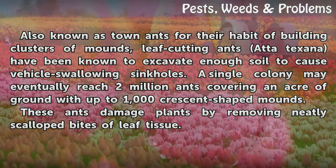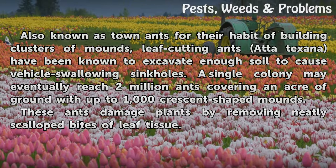Also known as town ants for their habit of building clusters of mounds, leaf cutting ants (Atta texana) have been known to excavate enough soil to cause vehicle-swallowing sinkholes. A single colony may eventually reach 2 million ants, covering an acre of ground with up to 1,000 crescent-shaped mounds. These ants damage plants by removing neatly scalloped bites of leaf tissue.